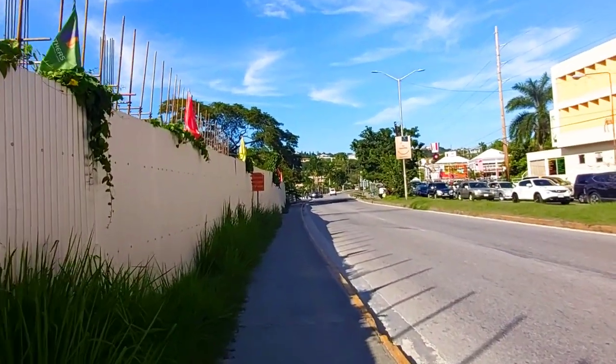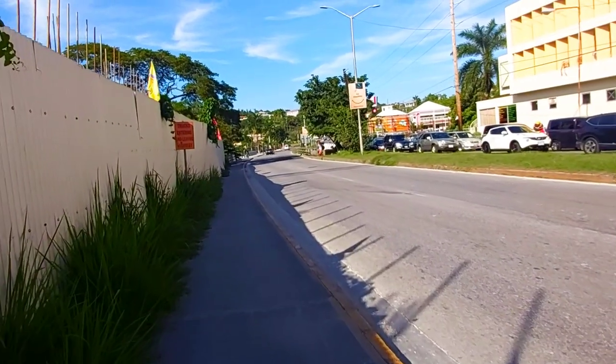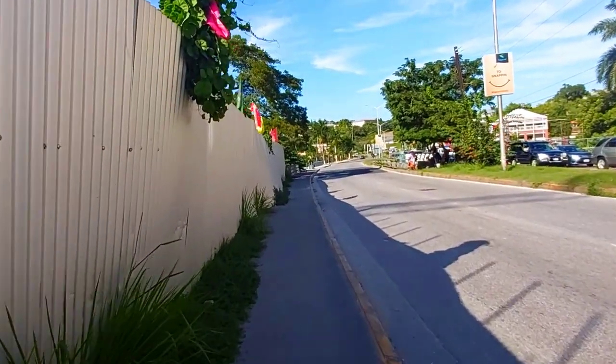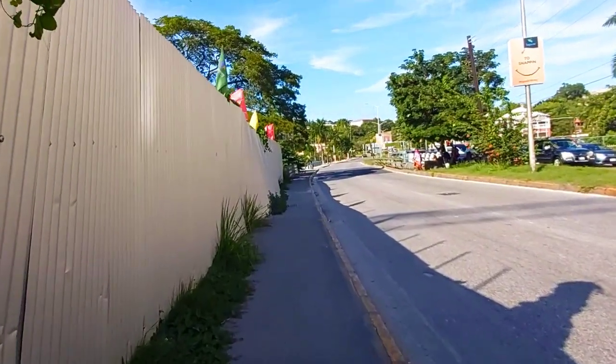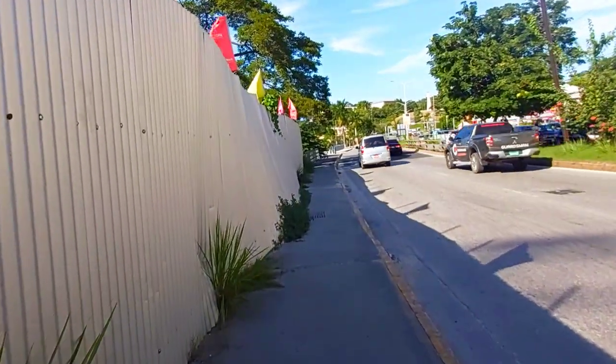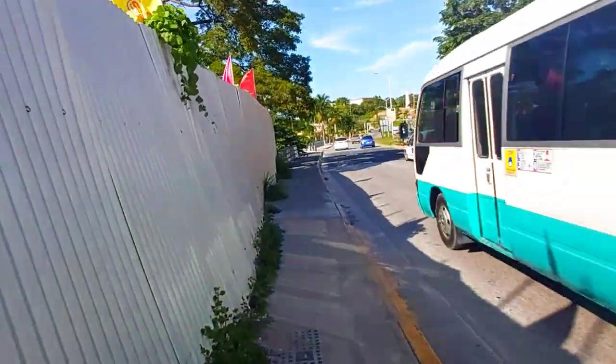That is a lot of construction. As I did the last time, I'm going to go over to this side here by the North Gully to see if I'm able to see it a bit clearer. I don't even know if you guys are able to hear me with this traffic.